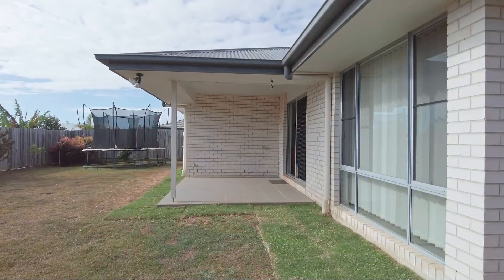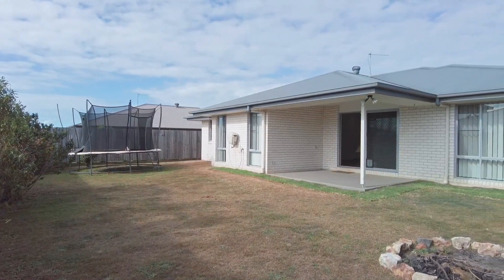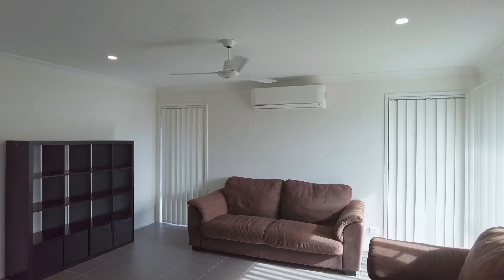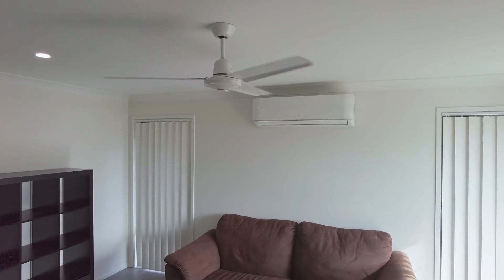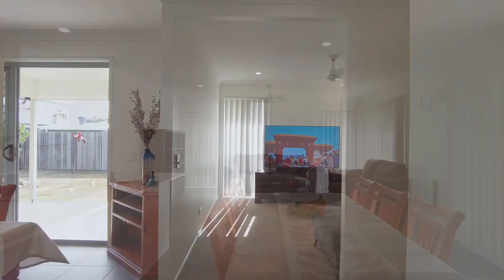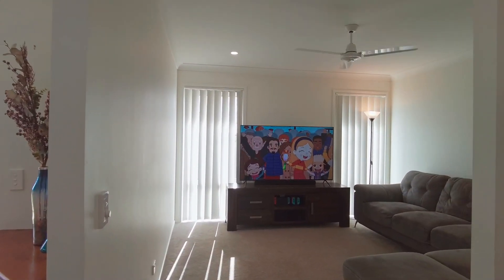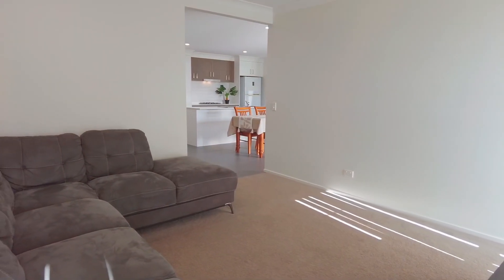This is where you'll take advantage and enjoy Harvey Bay's year-round subtropical temperate climate. Cooling off over the warmer summer months is as simple as turning on the reverse cycle split system air conditioning, which flows across the open-plan dining and living area as well as the main bedroom. There is also a separate media room where you can kick back, relax and enjoy your favourite television series along with the latest movie releases.